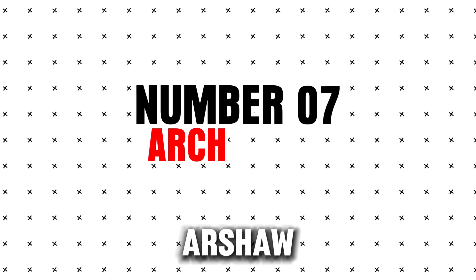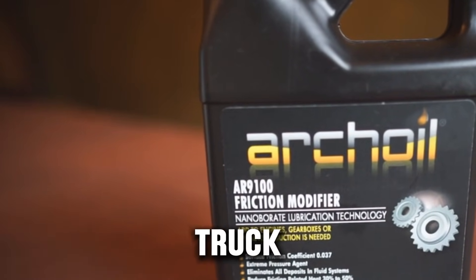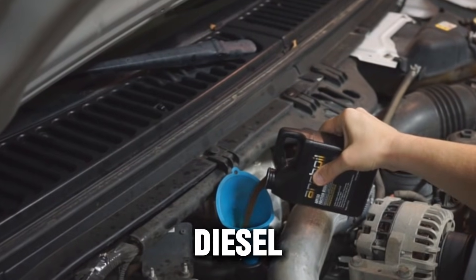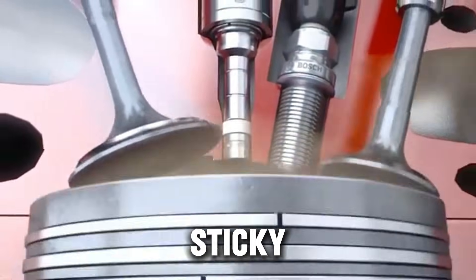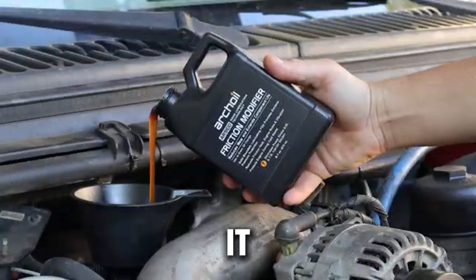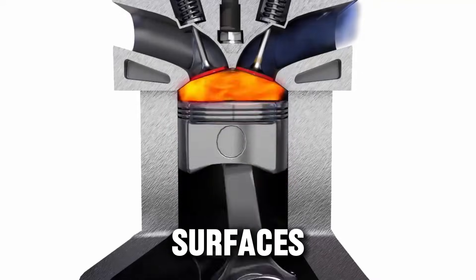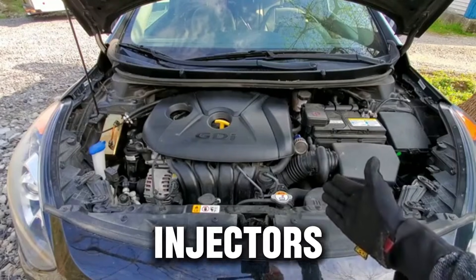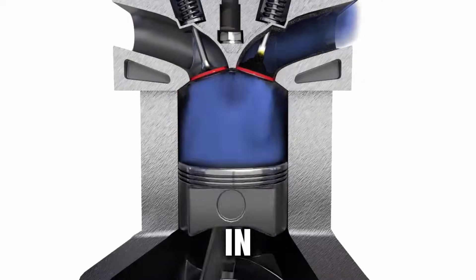Number seven: Archoil AR-9100 Friction Modifier. If you drive a diesel truck, especially a Powerstroke, you've probably heard of this one — it's extremely popular among diesel owners. It helps cold-start injector problems, reduces stiction (sticky parts), improves lubrication, and quiets down loud diesel engines. It uses a boron-based formula that bonds to metal surfaces and creates a smoother, slicker contact. Diesel engines with hydraulic injectors respond especially well to it, and it can also reduce engine noise in high-mileage trucks.